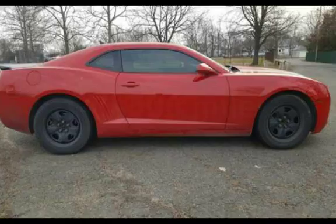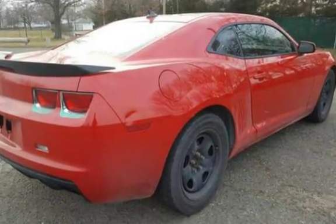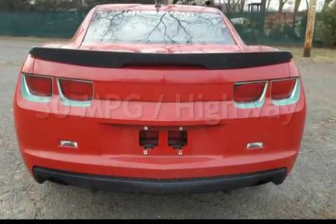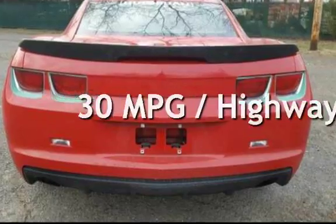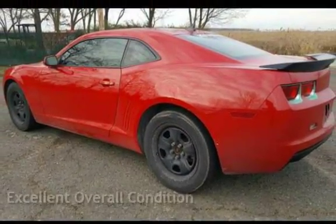This Chevrolet has less than 147,000 miles on the odometer. Estimated fuel economy for this vehicle is 19 miles per gallon in the city and 30 miles per gallon on the highway. This vehicle is in excellent overall condition.